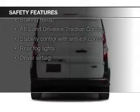Safety features include fog lights, curtain head airbags, side airbags, brake assist, traction control, and stability control.